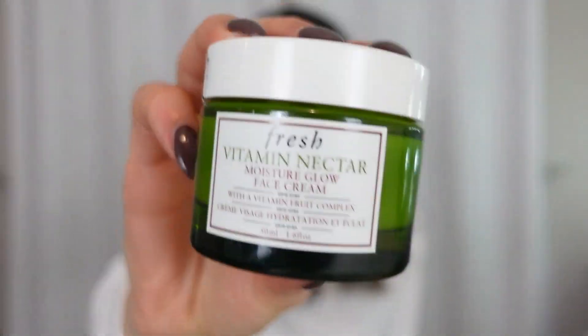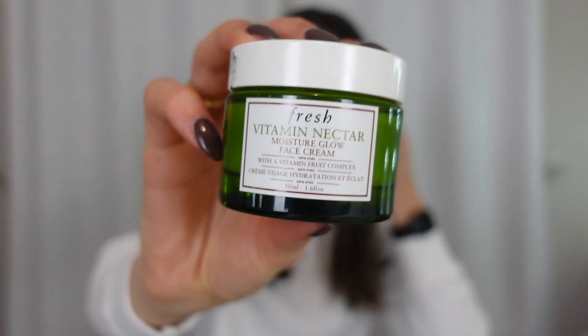The next product is the Fresh Vitamin Nectar Moisturize Glow Face Cream. It smells super fruity and good. I used the Fresh rose hyaluronic moisturizer before and went through three jars of it — absolutely loved it. So I wanted to try another moisturizer from their line and I love this one as well. What I like about them is that they don't leave me feeling greasy after, because most moisturizers leave that greasy feeling on my face all day, and I hate that.